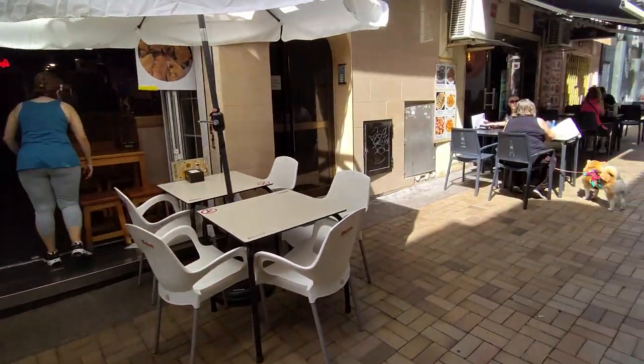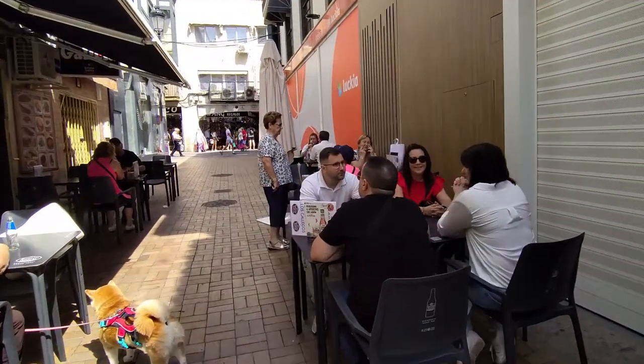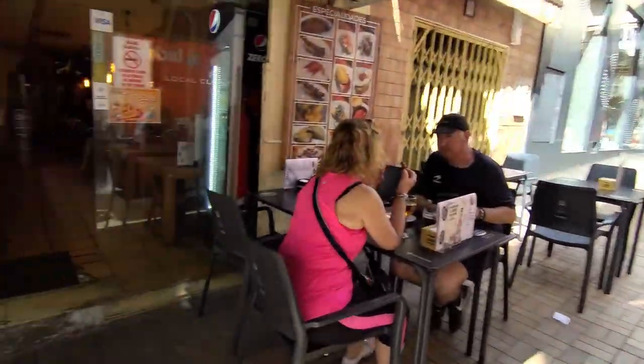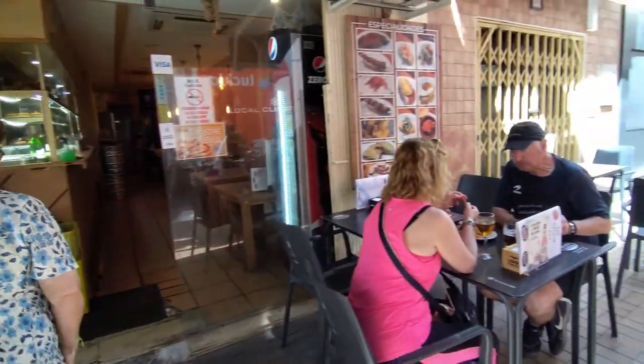If you want to find out about some of Benidorm's most popular hotels, then why not check out my great series of vlogs giving you an unbiased look inside and out. Just search YouTube for 'fly on the wall' followed by the name of the hotel you're looking for and all the info will be at your fingertips — it's that simple.